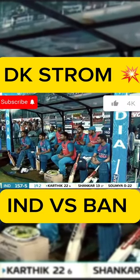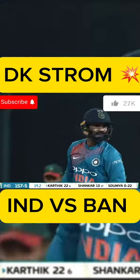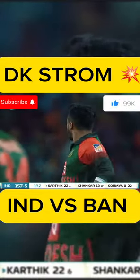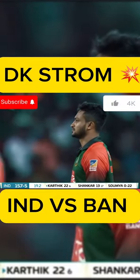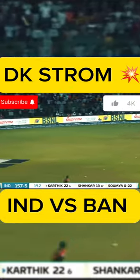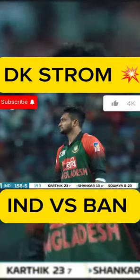This is the real test now. Dinesh Karthik is on strike — he hasn't been dismissed in this tournament, he's got 22 off six. Modern-day cricket in the last over — you always get a boundary somewhere. A six and a four — that should do it for you. You have four balls left. This is more India's game than Bangladesh's. Vijay Shankar is back on strike — had to take the single. It would have been too risky not to take that.